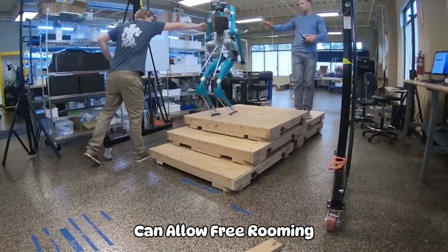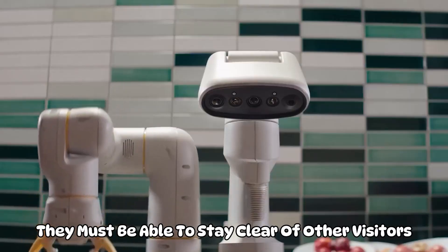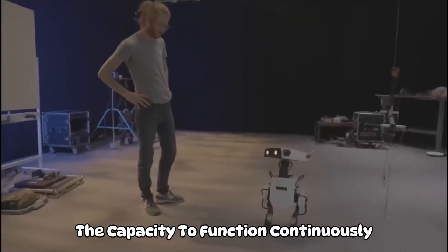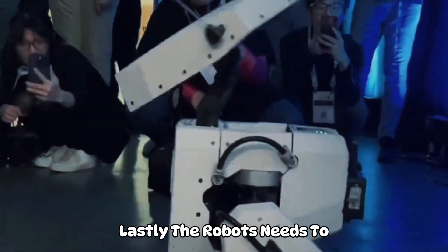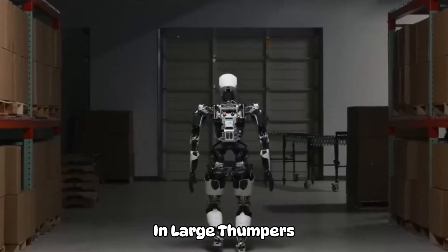Before Disney can allow free-roaming animatronics into their theme parks, a few issues must be resolved. The safety of the robots must come first — they must be able to stay clear of other visitors and parked objects. The robots must also be dependable, having the capacity to function continuously for extended periods of time. Lastly, the robots need to be affordable — Disney needs to be able to produce the robots at a cost that makes it financially feasible to deploy them in large numbers.